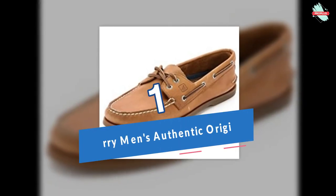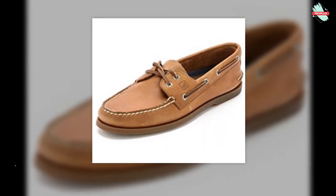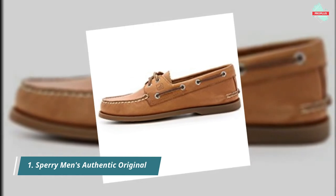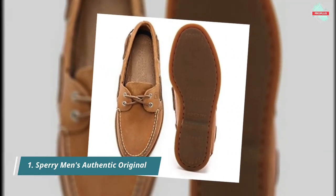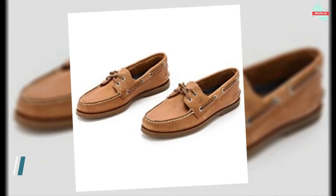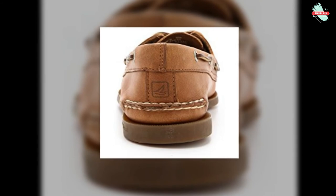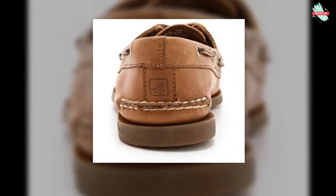Starting at number 1 is the Sperry Men's Authentic Original 2-Eye Boat Shoe. Shaft measures approximately low-top from arch. Non-marking rubber outsole with razor-cut wave siping for ultimate wet and dry traction. Genuine hand-sewn true mock construction for durable comfort. Premium leather upper. Features a shock-absorbing EVA heel cup for added comfort. Genuine rawhide laces with a 360-degree lacing system and rust-proof eyelets for a secure fit.